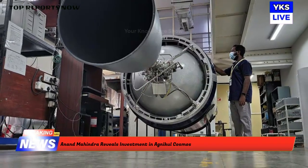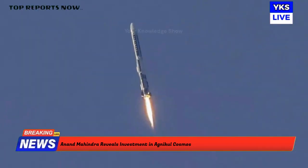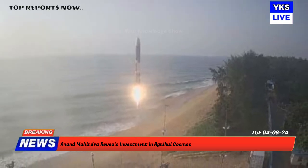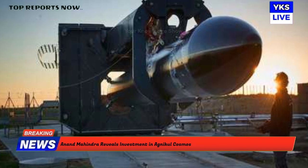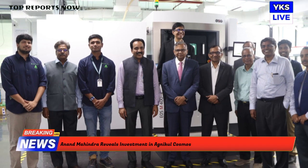India launched its first rocket fueled by a semi-cryogenic engine on Thursday — the Agnabin Sorted Suborbital Technological Demonstrator — which was entirely designed and produced domestically. Agnabin is a two-stage rocket with a capacity to carry up to 300 kilograms to a height of 700 kilometers. The rocket engines are powered by liquid oxygen and kerosene.